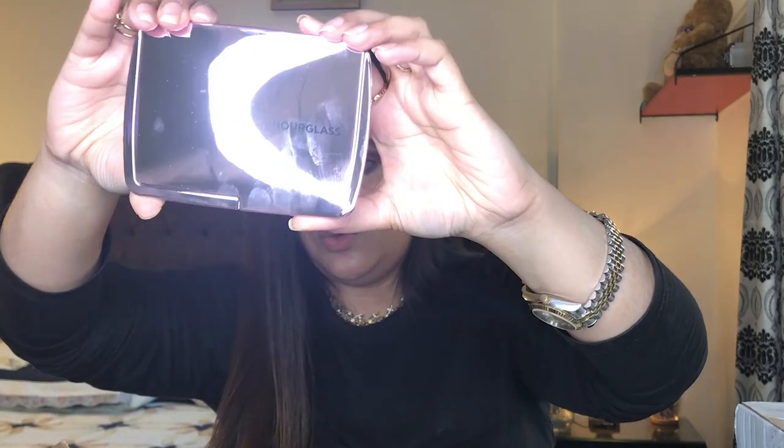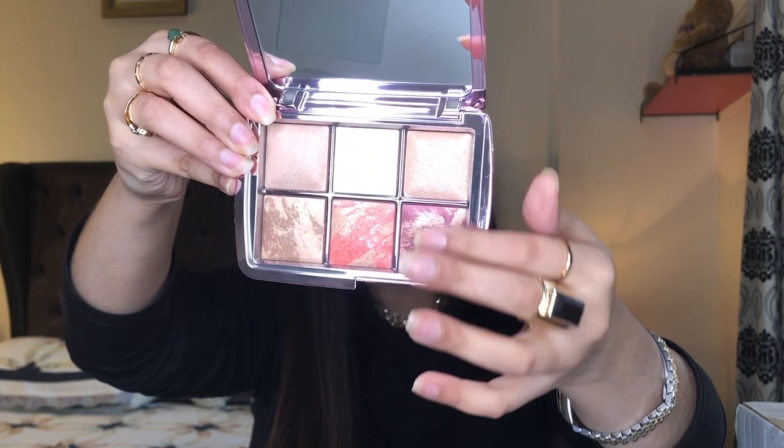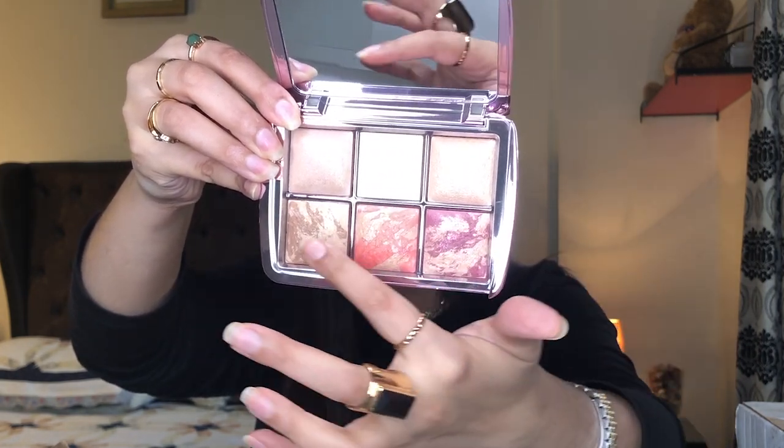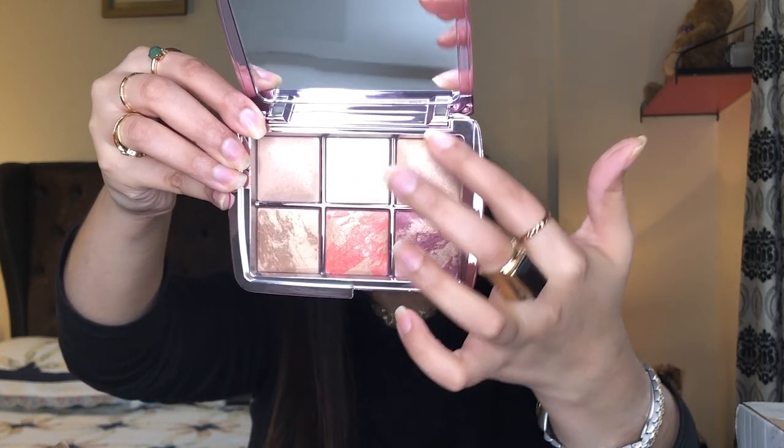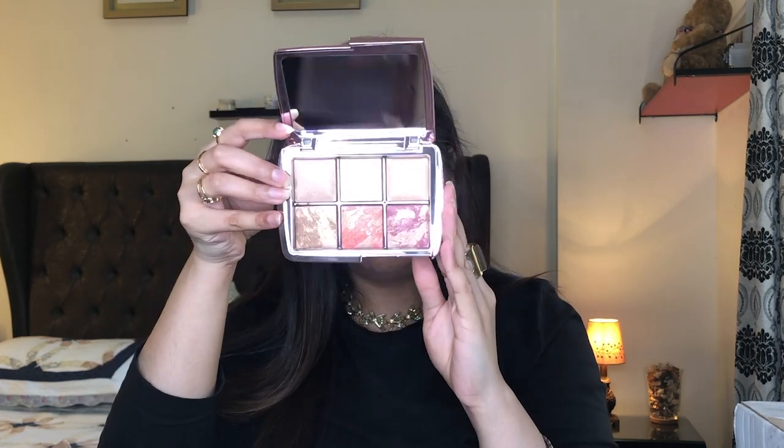Lastly from Hourglass I had to get the Ambient Palette — it's always out of stock. I got Volume 4, which was $80. It has a mirror, and includes blushes, bronzers, setting powders, and illuminating powders. They feel very very soft — no lying on that. They do show up and have a little bit of sheen to them, so if you like matte products you're not going to like this. The pan size is also quite small — it looks bigger in videos than it actually is.